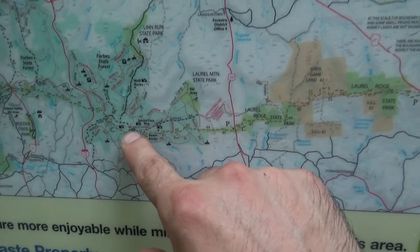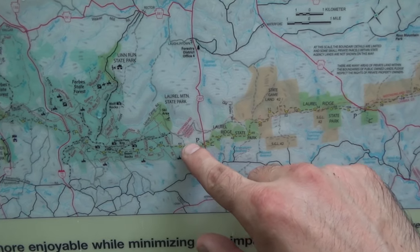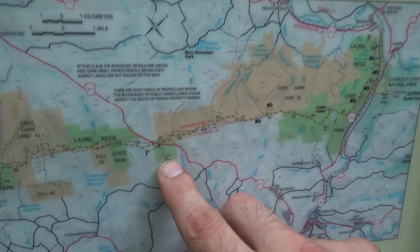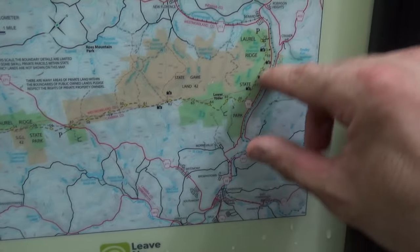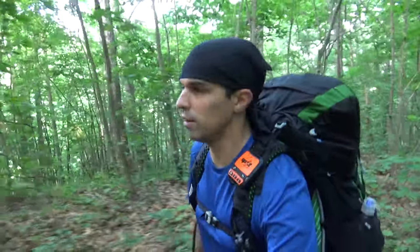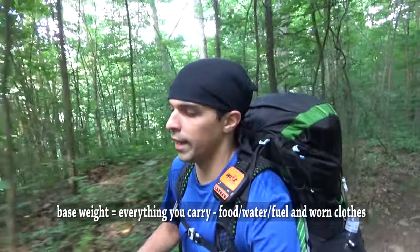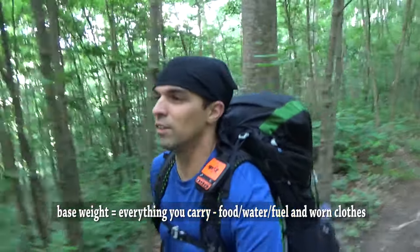We're going to stay in Forbes State Forest near the Turnpike. The following day, Wednesday, we're going to check out Beam Rocks briefly, then walk another 21 miles all the way down to Route 271 shelter area. From there it's a quick 14-mile day out to Johnstown. My base weight has come down a lot — I'm at 11.2 pounds now. The last time I did this, my base weight was 25.7 pounds. That's a big change.